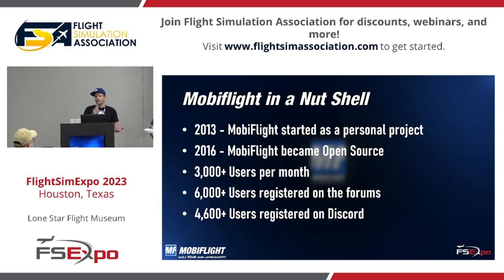In 2013, I started MobiFlight as a personal project. I was looking for something that allowed me to build an autopilot panel for a Boeing 737, and everything I found was extremely expensive. I had just graduated from university and didn't have much access to money. I started the project, shared it early with other people, they liked it too, and then in 2016 I decided to make it fully open source — which was a completely new experience for me, sharing your source code with other people.